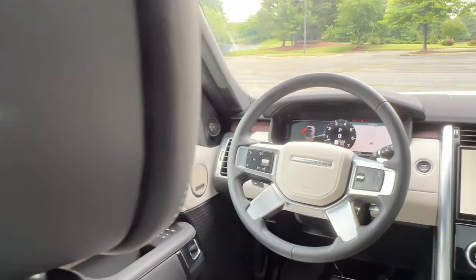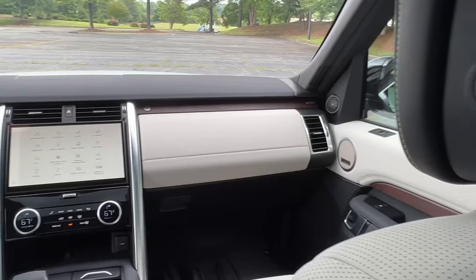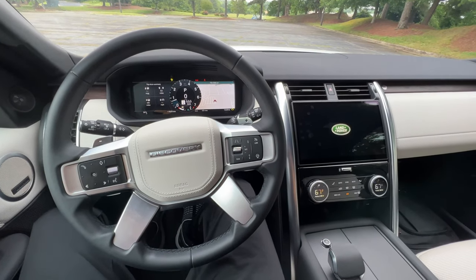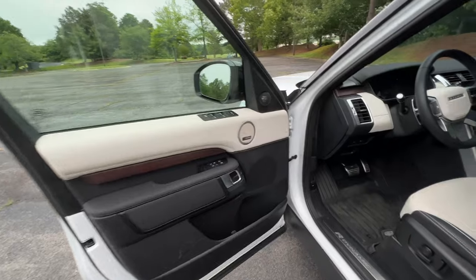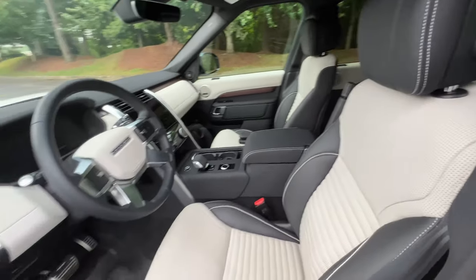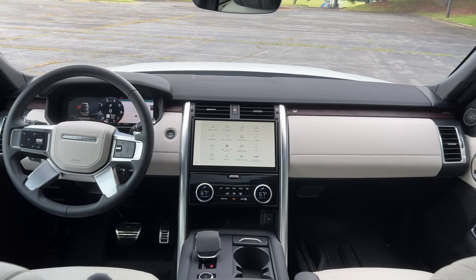Now that we are stopped, let's talk about this interior space. In typical Land Rover and Range Rover fashion, this is a solid, well-put-together interior. We have a little over 6,500 miles and there is no creaking or rattling. I've tested Range Rover products with well over 150,000 miles and they still feel like this. I just wish the reliability would match up with that interior solidity and longevity.